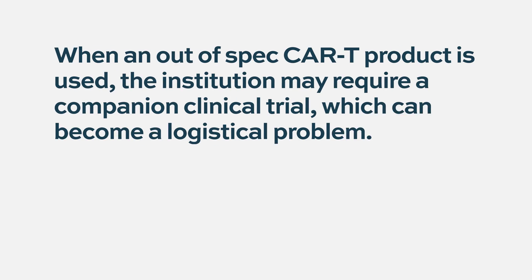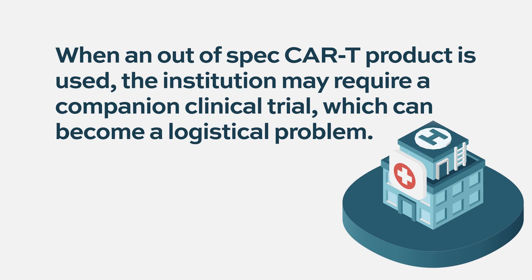Some of the problems with out-of-spec CAR T products is that they often require a companion clinical trial to be ongoing at the center where you're going to receive these CAR Ts. Sometimes the organization of that can be maddening and also eliminate the possibility of getting the CAR T. The entire process is quite a challenge, but just being out-of-spec doesn't always mean the procedure is not going to happen.